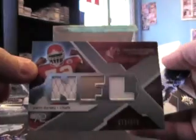Card slot — there we go. Brad Cotton at 99, and a double jersey at 99 — Glenn Dorsey.